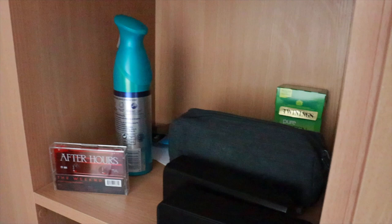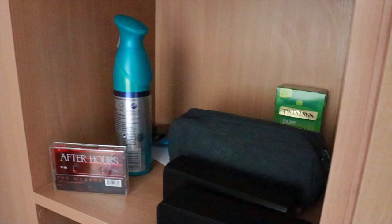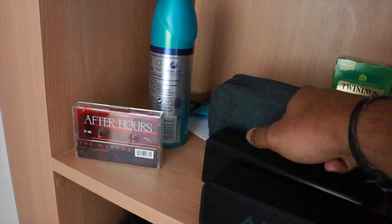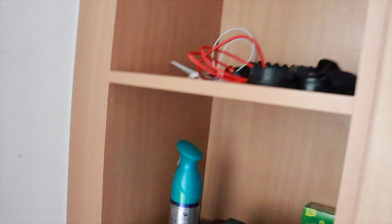Up here it gets a bit random — I have like this After Hours tape with all the album art, my portable speaker, glasses case, pencil case, just air freshener basically, and a bit of green tea back there. Up here I just have all my camera stuff, so normally my camera would be here but I'm using it right now. Tripod up there, and just loads of Tupperware and bin bags.